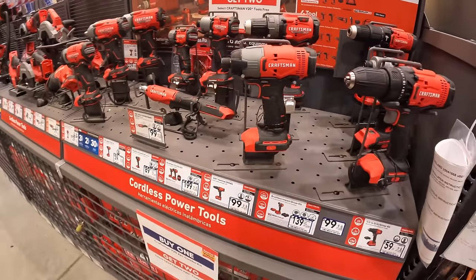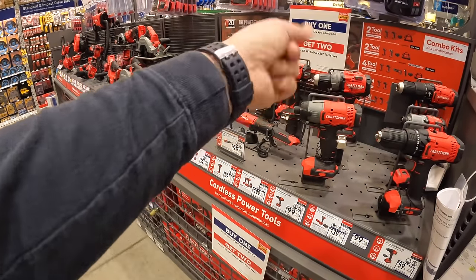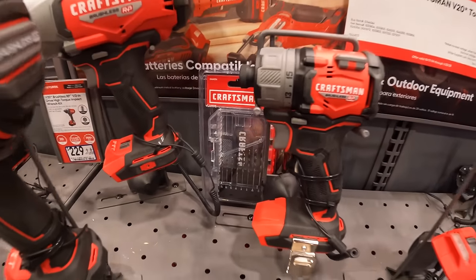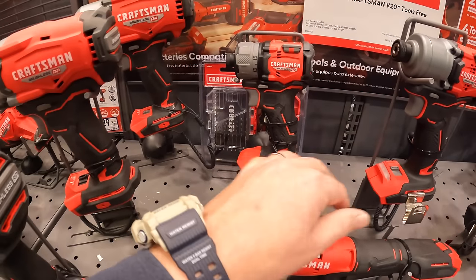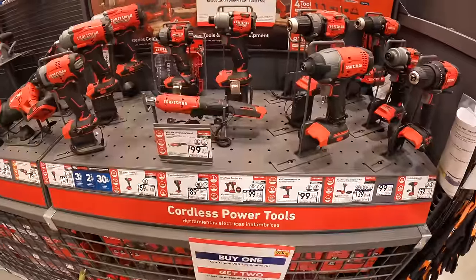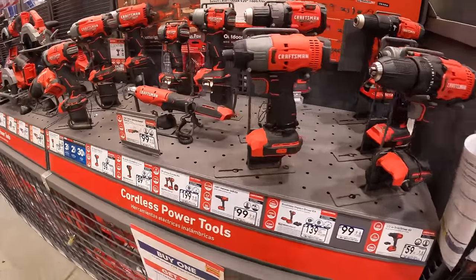I'm hoping that Craftsman updates their brushless RP tools to this type of design. The 2024 tools are all very powerful — they'll do the job. Who cares if something drills in a screw a little bit faster?